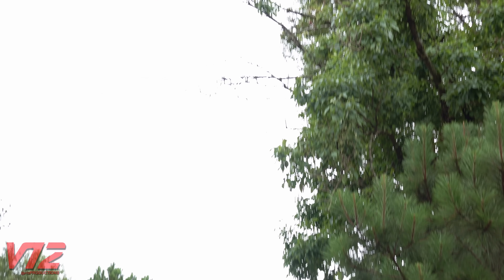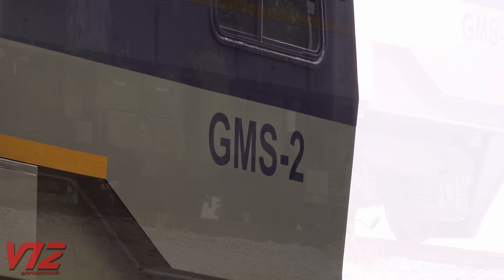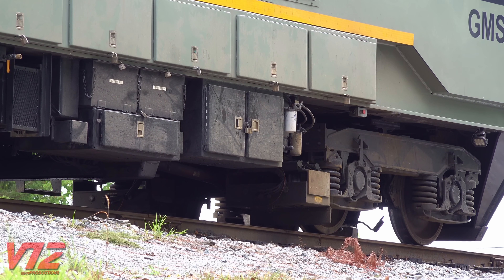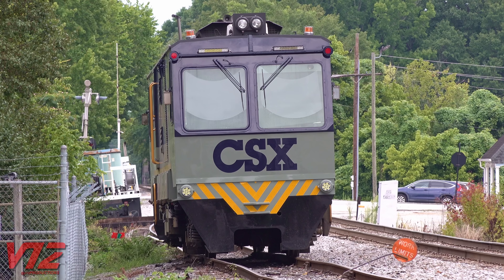This next machine does not need to be pulled by a locomotive — it's self-propelled. This is GMS-2, which stands for Gauge Measurement System. This car puts artificial stress on the rails to simulate passing trains, or at least that's what it used to do — that equipment has been removed. So with all the ways CSX can test its track, why do they need these autonomous boxcars?